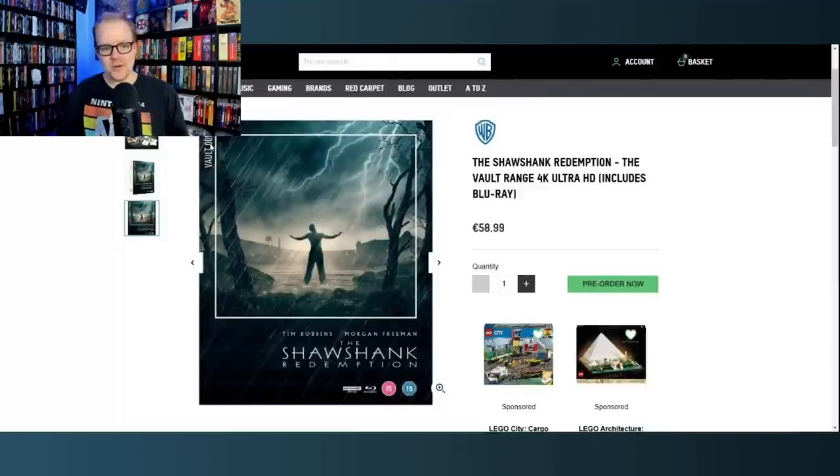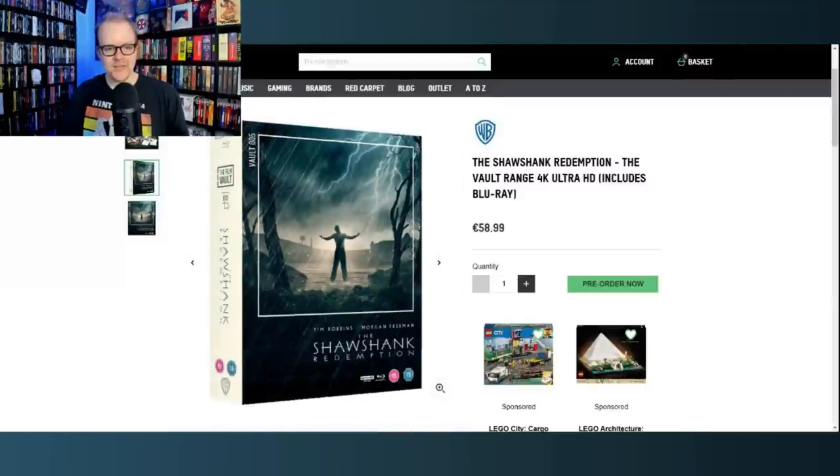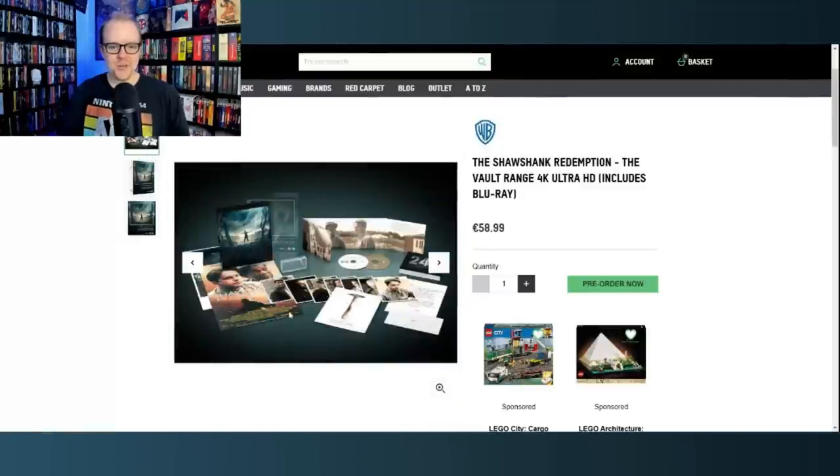This is Vault number five right here — The Shawshank Redemption — and look at this artwork, it is insane. The lighting is incredible, and you've got Tim Robbins standing there in the rain — that iconic scene from the movie. It just looks so good. You can see the five on the side right there. And right here you get a little pickaxe, which ties into the movie, plus all the art cards, posters, booklets, and it looks like there's a letter in there as well.